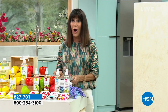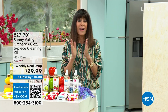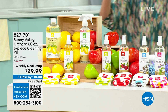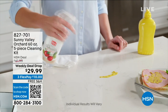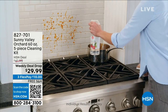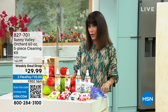So this is the day to do it. Very excited to start off the hour with one of our proprietary fabulous brands here at HSN — it's Sunny Valley Orchard. This is our weekly deal drop.